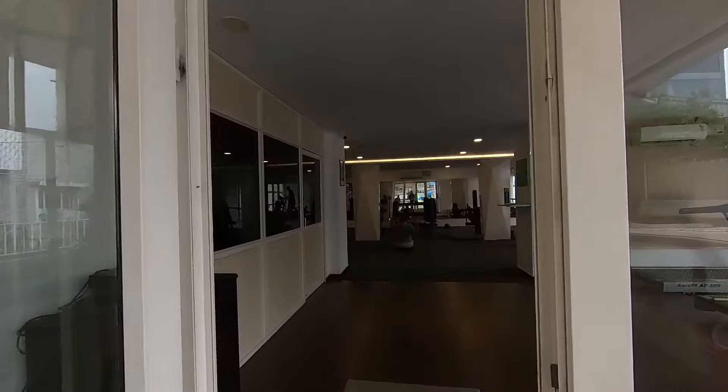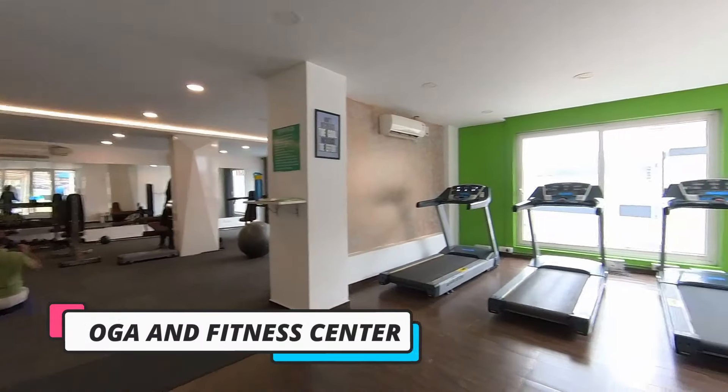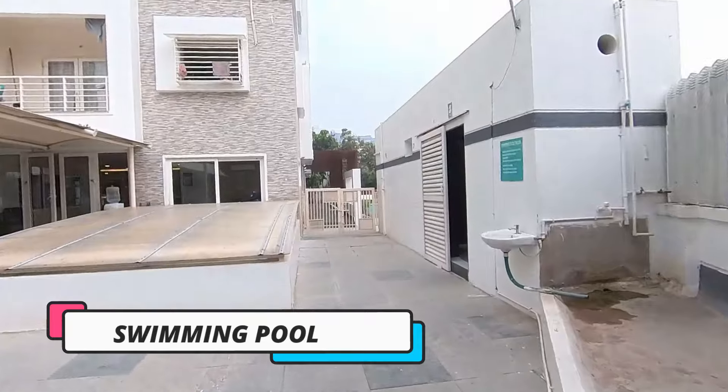I like this place. This is the open gym and fitness center here. We have a yoga room, fitness center, cardio — and people are walking out, so I don't want to disturb them right now. Let's move to the swimming pool area.